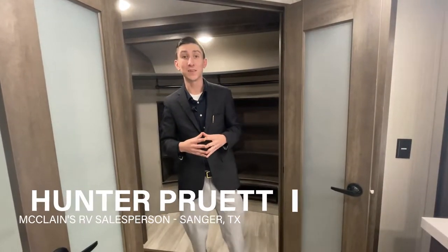Well howdy, all you happy campers! I'm Hunter Pruitt, the RV Hunter, down here at McLean's RV in Sanger, Texas — Texas's largest RV center in the entire state, with 24 service bays and a full-service KOA campground for your first shakedown trip. As the Grand Design product specialist, I want to do a video on the 2022 Grand Design Solitude 373 FB.